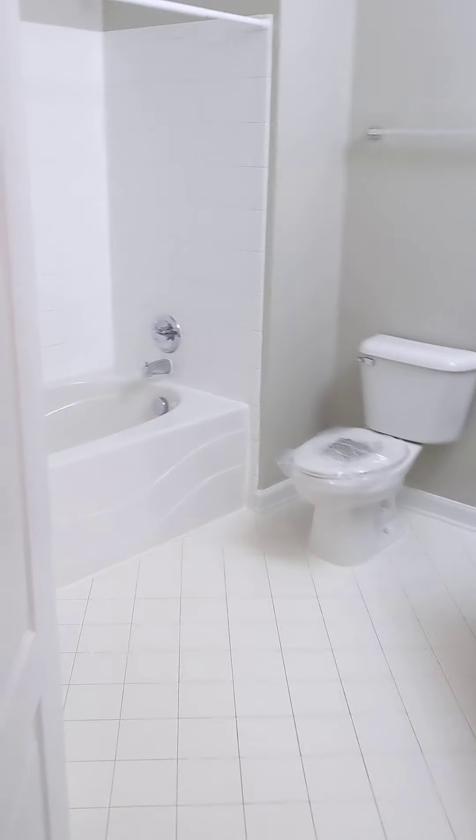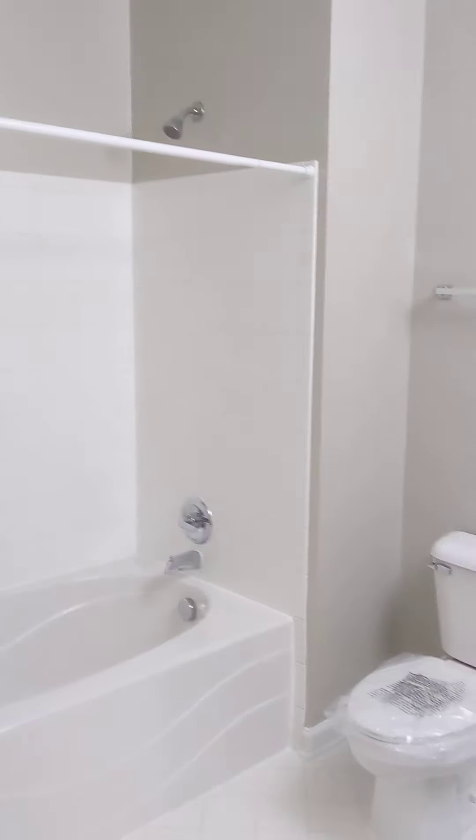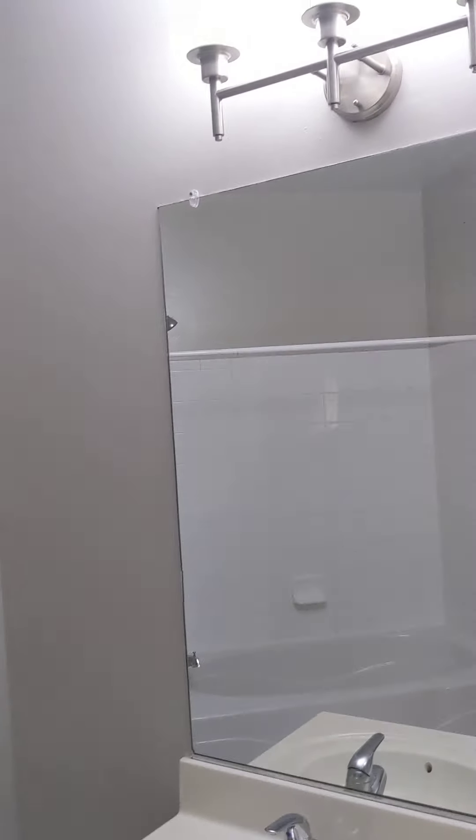And then lastly we have the second bathroom for the bedroom or for guests. Same soaking tub, shower combo, same painted cabinets, and updated lighting.